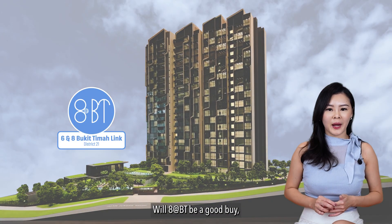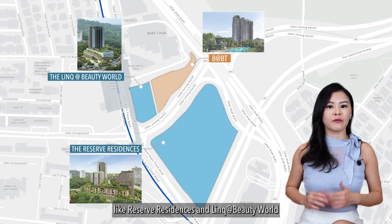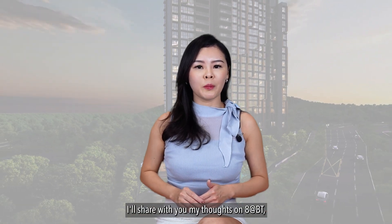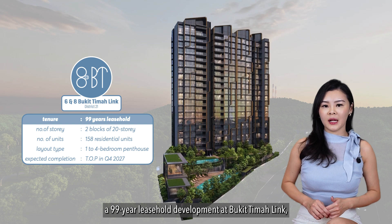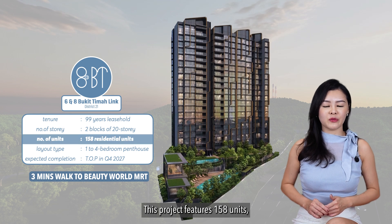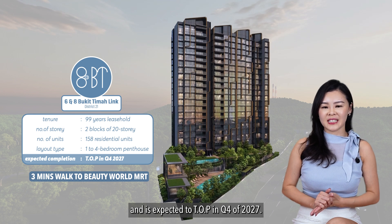Will 8 at BT be a good buy given its proximity to the MRT and the fact that projects right next door like Reserve Residences and Link at Beauty World were nearly sold out on their launch days? Hello everyone, I'm Vivian and welcome back to my channel. In today's project analysis series, I'll share my thoughts on 8 at BT, a 99-year leasehold development at Bukit Timah which is just 3 minutes walk from Beauty World MRT. This project features 158 units ranging from 1 to 4 bedrooms and is expected to TOP in Q4 of 2027.